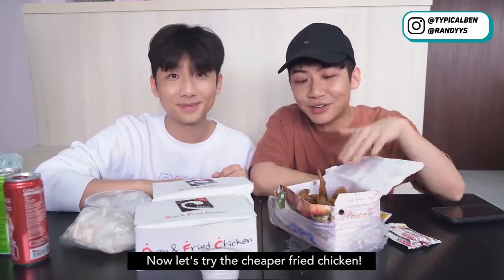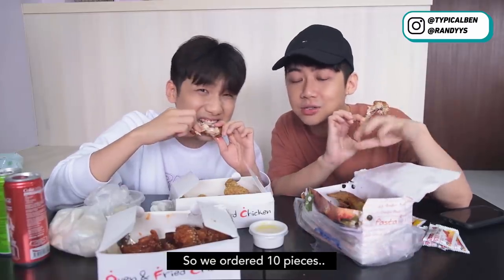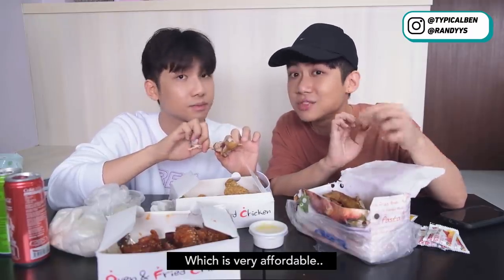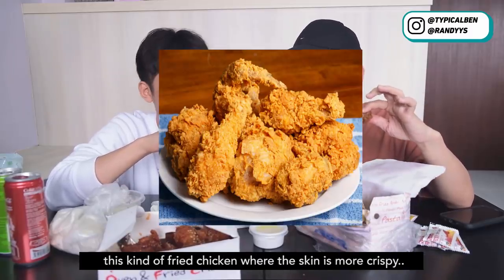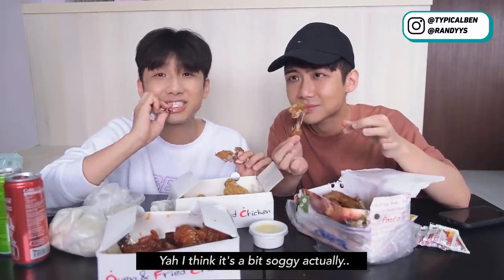So now let's try the cheaper fried chicken. This one we ordered from those kind of western food stores. We ordered 10 pieces and the total is only $16 without the delivery charge, so one piece of chicken wing is very affordable. Personally, for fried chicken I prefer the kind where the skin is more crispy. This is not crispy, right? I think it's a bit soggy actually.